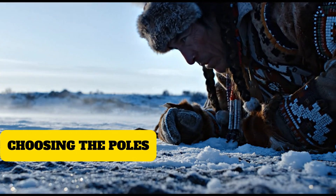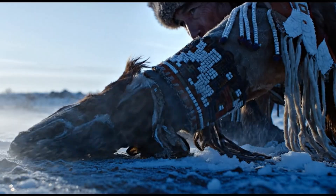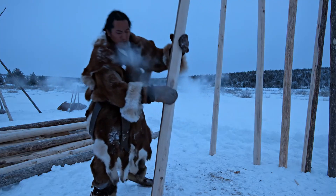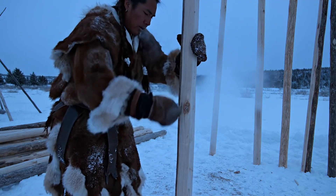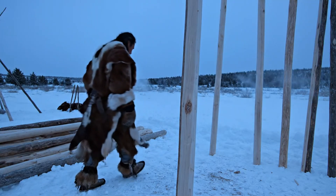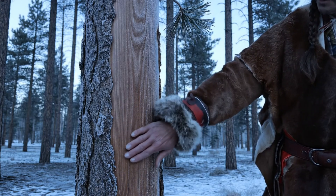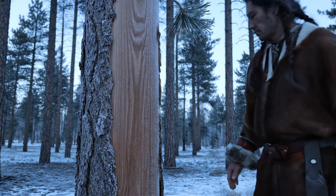Out on the plains, the cold didn't fall from the sky. It rose from the earth, then rode the wind, scraping across the frost line. And if a teepee was going to stand in that kind of weather, its poles had to be chosen with the same care a man uses when placing his foot on ice. I've handled old lodgepole pine before.